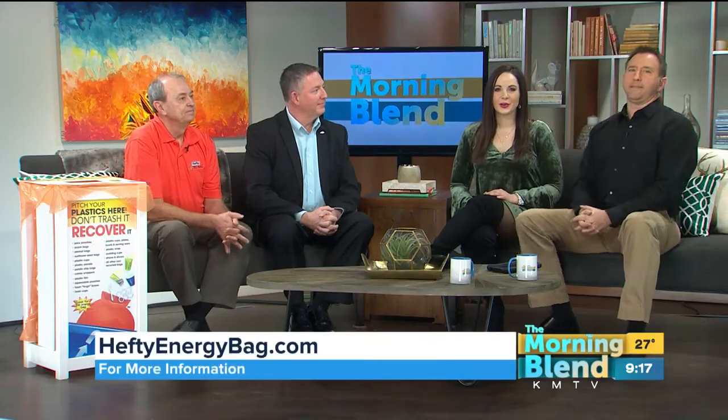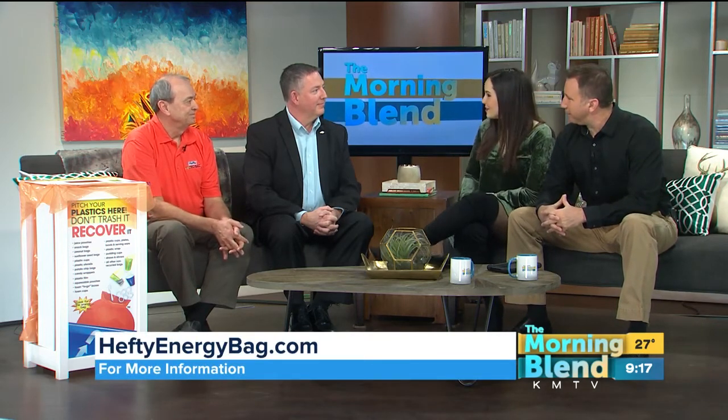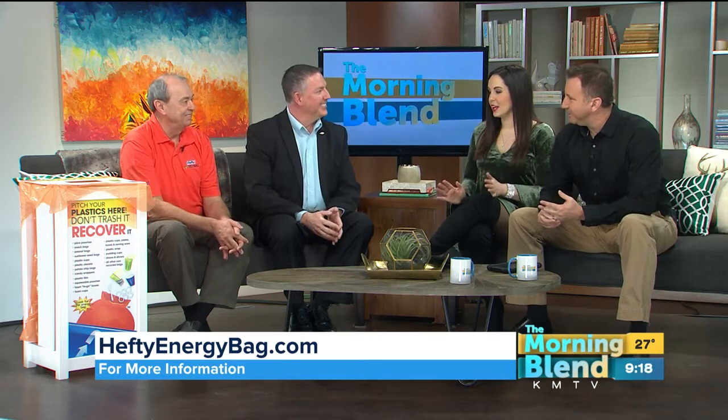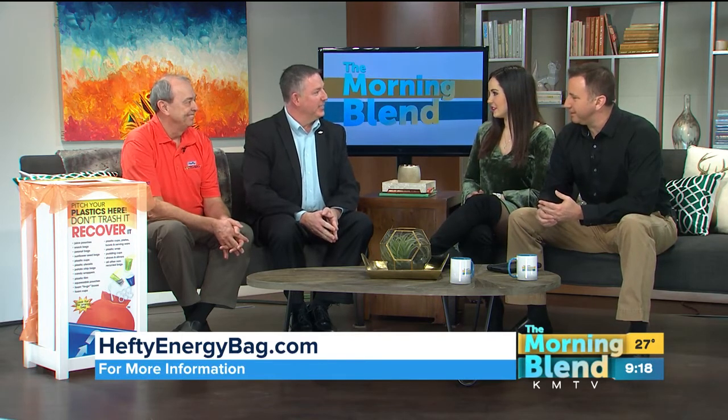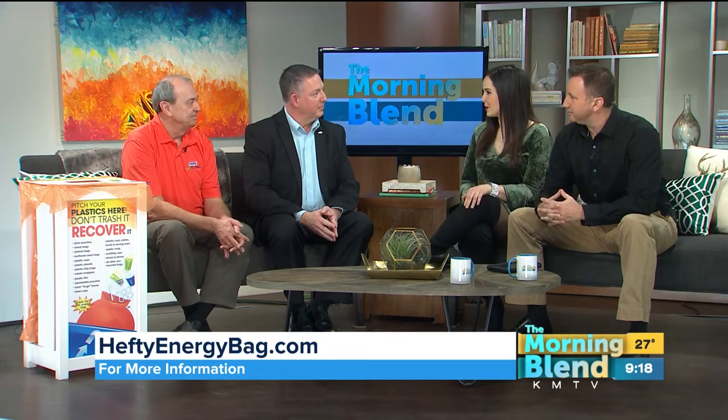Welcome, from Dow Chemical Company, Jeff Wooster, and from First Star Fiber, Dale Goobles. I was reading up on this yesterday and I'm very curious — I think it's fantastic. So tell our viewers, what is the Hefty Energy Bag Program?